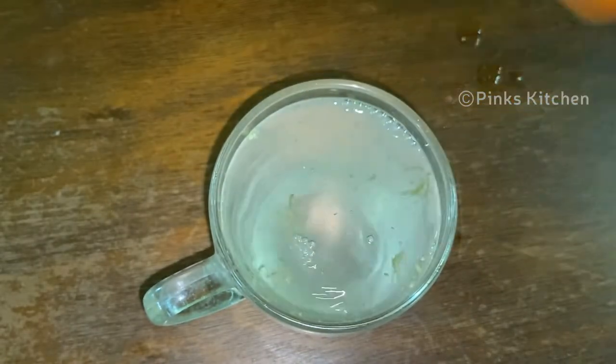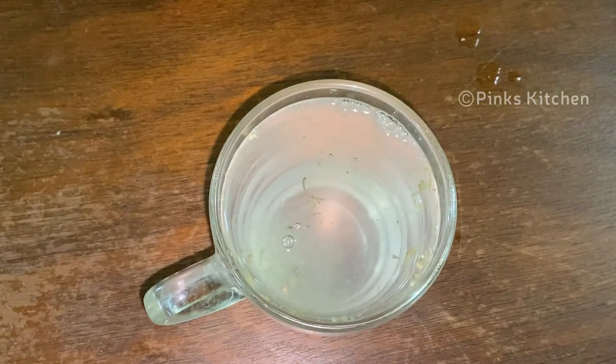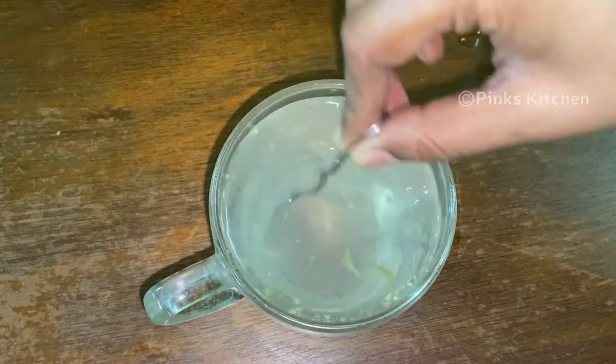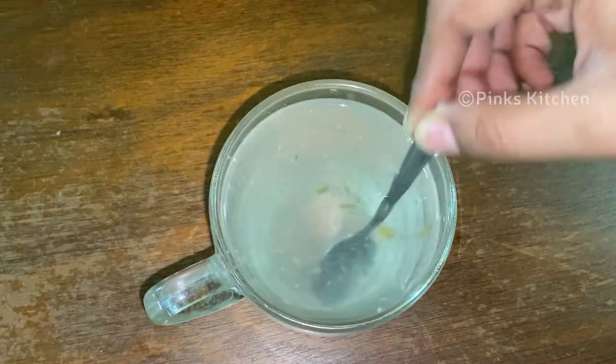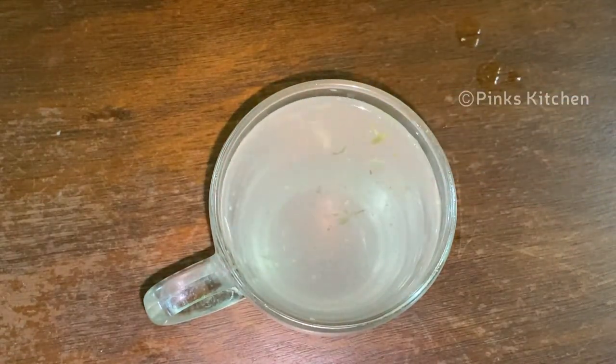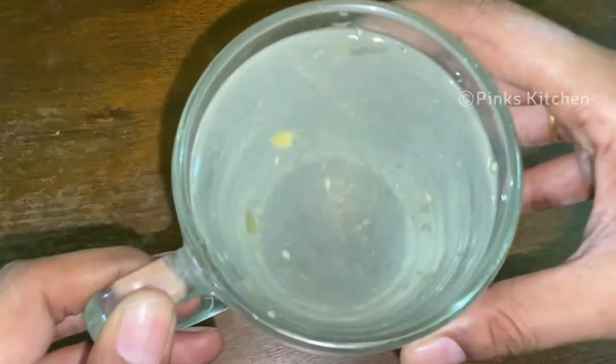Now we are ready for our fat-cutter drink. If you drink it daily, you will have the best results. You will have a flat belly and you will flush out unwanted excess water from your body.